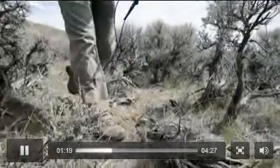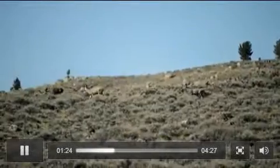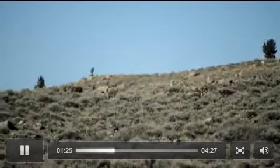This new GPS technology provides us a window into this sort of mysterious process of migration that we've never had before.